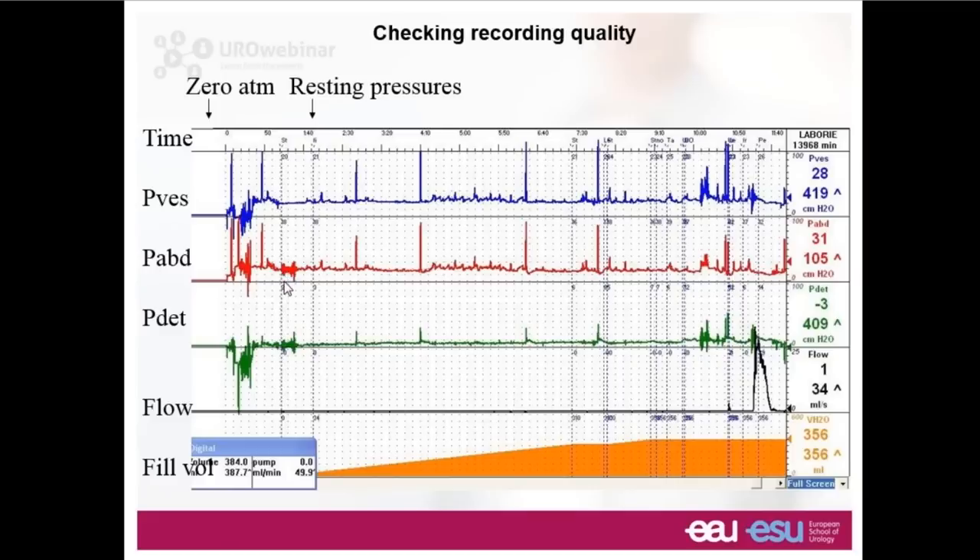It's very easy to tell when this has been done correctly simply by looking at a conventional trace. At the start on the extreme left-hand side, the vesical pressure is zero and the abdominal pressure is zero — so this has been zeroed to atmospheric pressure. Then when opened to the patient with catheters connected to the transducer, you can see that within the patient's abdomen is a certain pressure — in this case about 20 centimeters of water. A very similar pressure is present in the bladder. They subtract out and therefore the detrusor pressure is close to zero. This is an essential requirement for International Continence Society recommendations: zero to atmosphere, so that we can see resting pressures within the patient which are above zero.